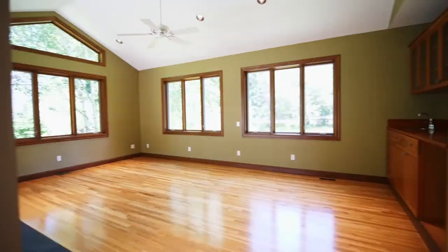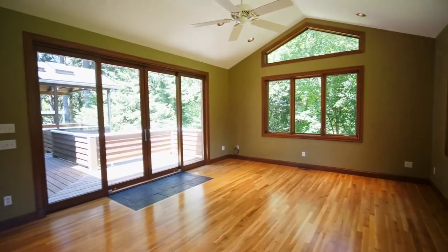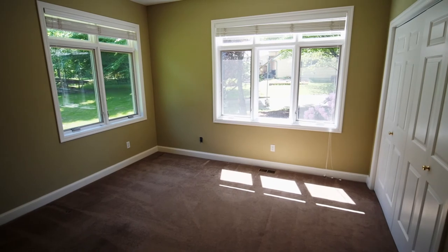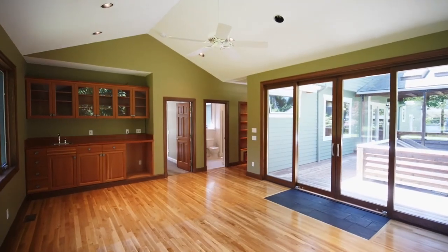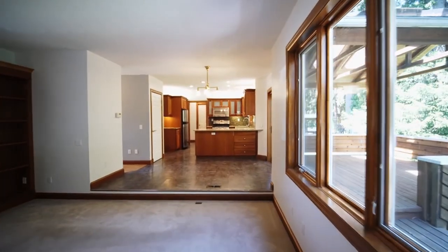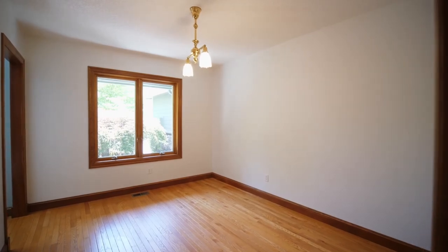Hardwood floors lead to a vaulted family room with walls of windows and direct access to the deck. You'll also find a main-floor bedroom and a full bath. Entertain in the formal dining and living rooms.